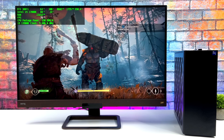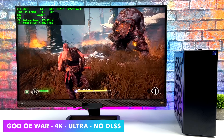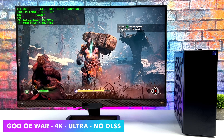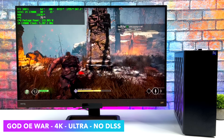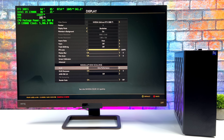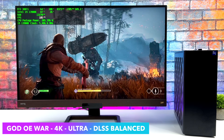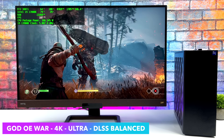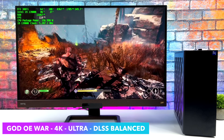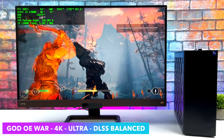Moving over to God of War at 4K ultra, no DLSS, we can get an average of around 72 FPS. I thought we'd get a little more with no DLSS, but we've still got that setting to adjust if you need more. Personally, I don't mind locking these games down at 60 — they still look great and play amazingly. Just to show what happens, I turned DLSS to balanced, and it jumps up to an average of over 100 FPS. To my eye, image quality looks the same with DLSS set to balanced versus no DLSS, so it's really up to you — the game is fully playable either way.